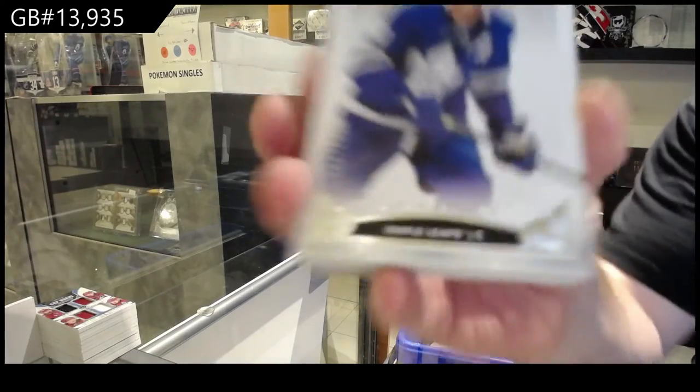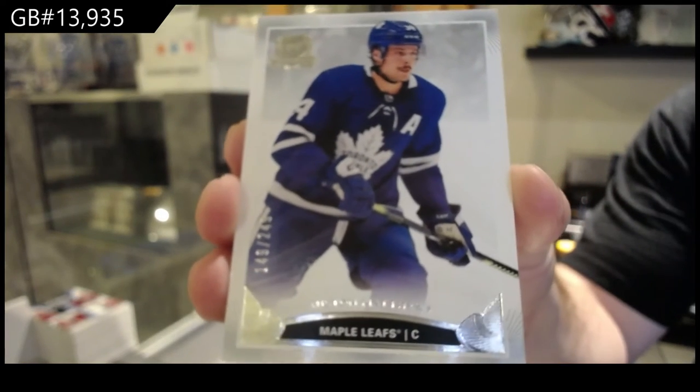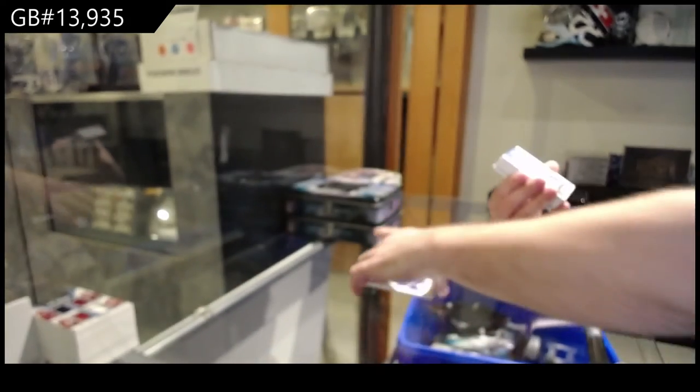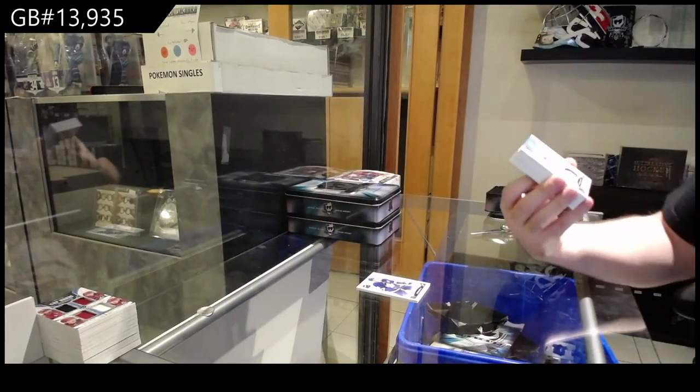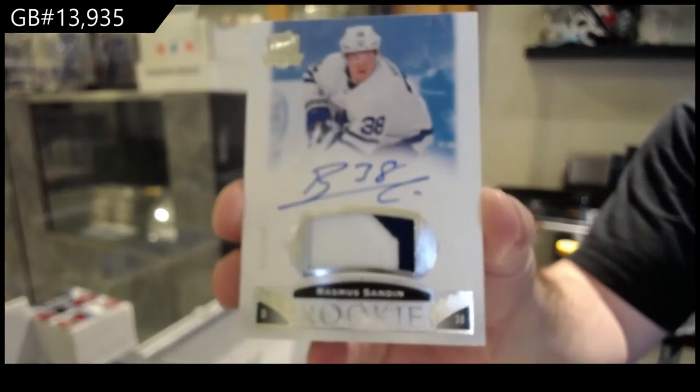We've got a /249 Auston Matthews for the Maple Leafs. 9 p.m.? Nice, I love it. For the Maple Leafs, /249, Rasmus Sandin.